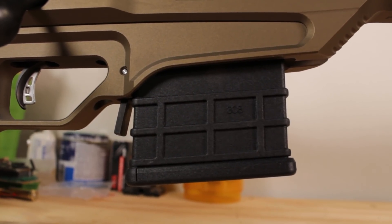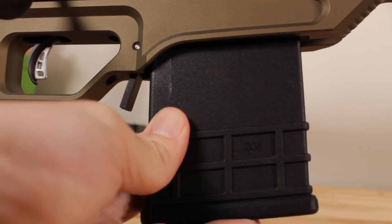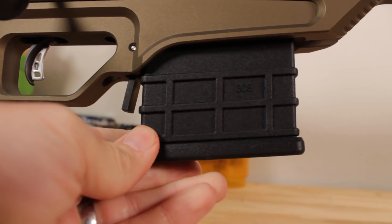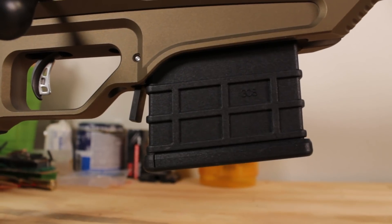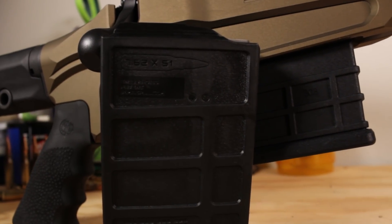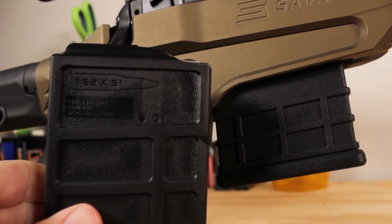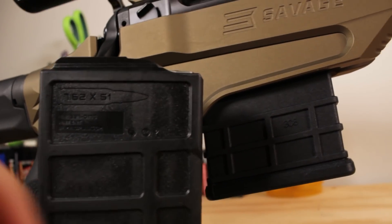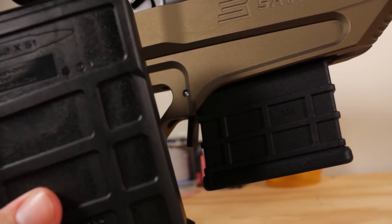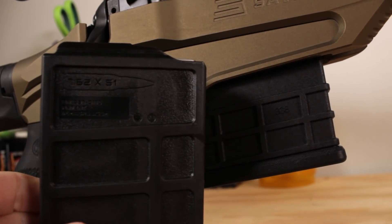Moving forward we have the magwell — this uses MDT magazines and it's very easy to eject. It's a pretty tight aperture when you go to put them back in, but it locks up very solidly. One thing I found out is that the Magpul PMAG 10-round magazines I ran in the GRS do not fit in here. I figured that since everything was kind of Accuracy International compatible, but I was wrong. This works with the MDT chassis, and the Magpul AI-style magazines probably don't fit. You might want to do some research on what magazines you can fit in this thing.